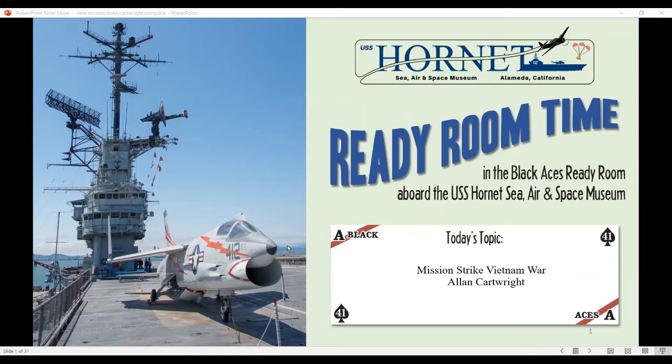Good afternoon, everybody. I'm Alan Cartwright, and I'm a docent on the USS Hornet Sea, Air and Space Museum. I've been a docent for about 10 years. I'm going to give you a bit of a tour of the USS Hornet, and then I'm going to talk about myself, which most naval aviators do.